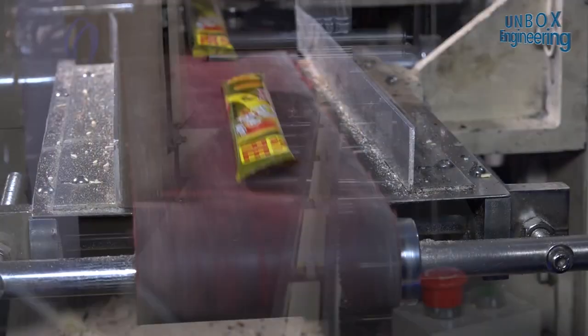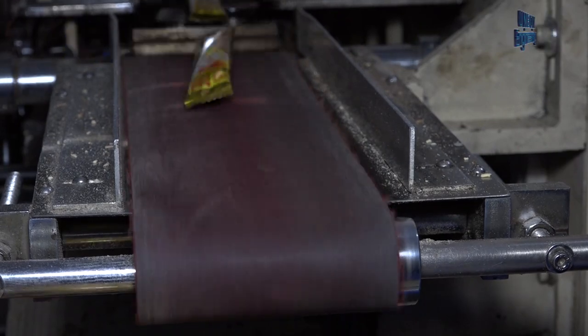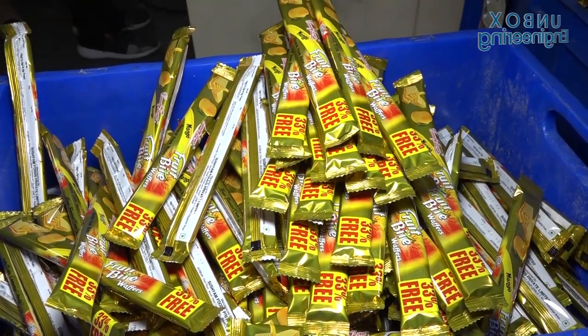After cutting, the wafers are packed in an attractive protective pouch. Finally, our favourite crunchy wafers are ready to purchase.